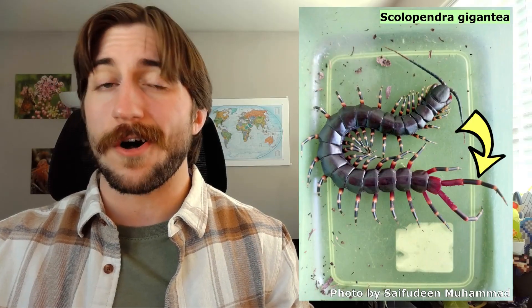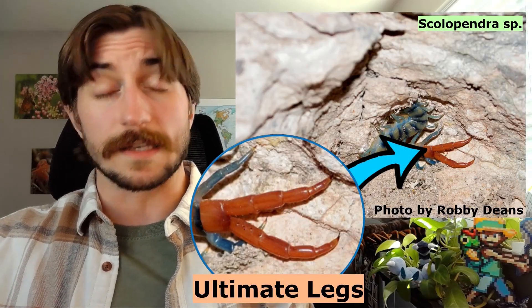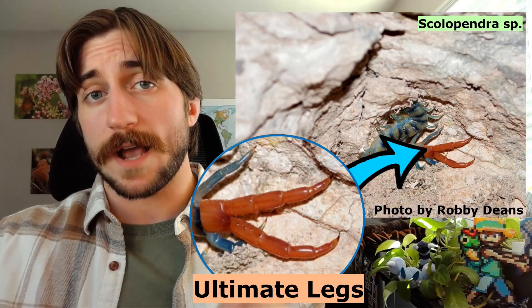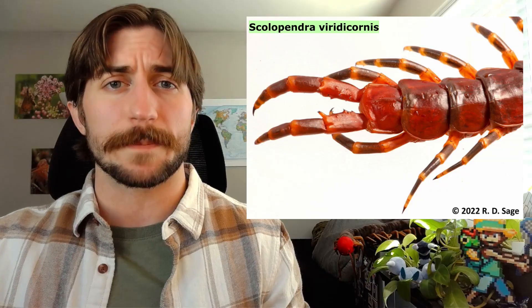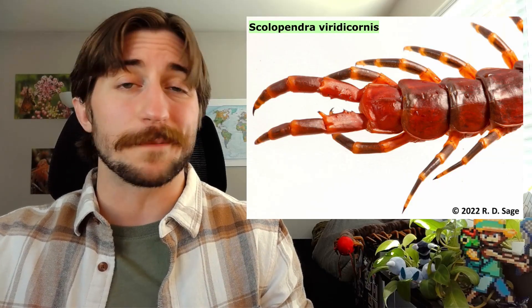Those are the first pair of legs in Chilopoda, but the last pair of legs are also uniquely adapted. We call the last pair their ultimate legs — a great name both because it's the last or ultimate pair, and because they're pretty impressive in form and function. These legs are not for locomotion. They're longer, often thicker and more articulate, and they're used for a variety of purposes like defense, courtship, skirmishing with rivals, or as a sensory organ — often multiple of these.